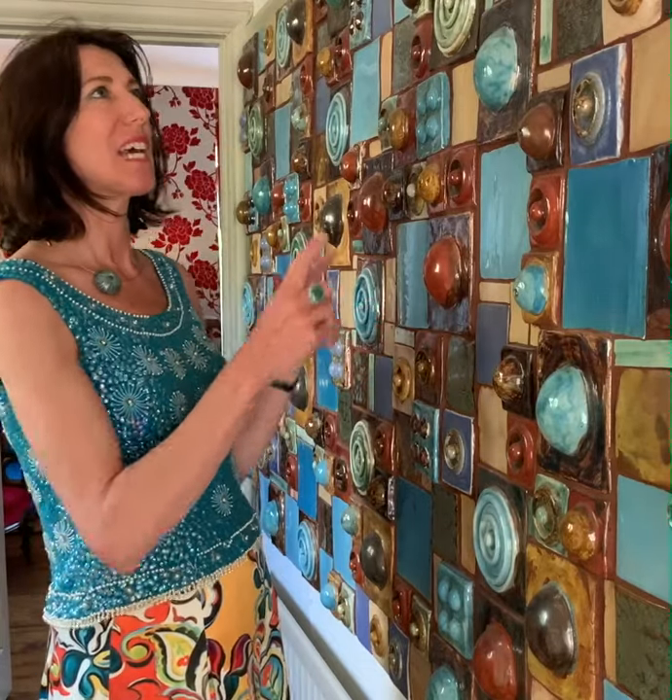I decided to create a larger version of that piece and I measured it specifically to fill this wall, so that when the exhibition ended, it became the next permanent feature here.